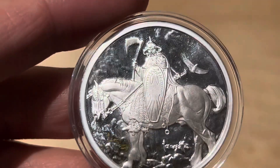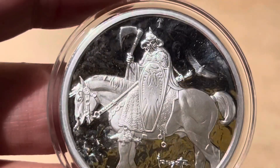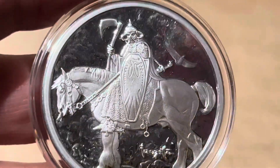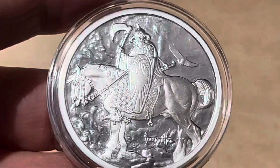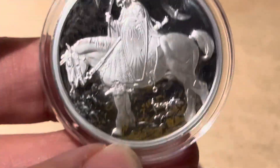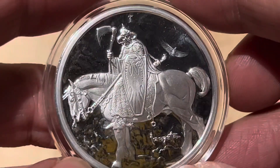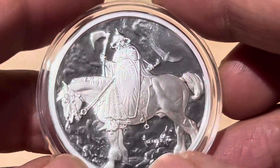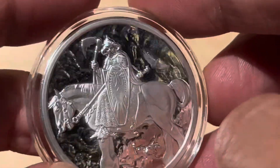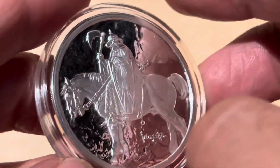Yeah, she doesn't normally scratch, bros. It looks whack in person — I caught it right away, just watch the video. Other than that, if it didn't have that scratch right there, this is a badass coin. But yeah, I'm not keeping this.